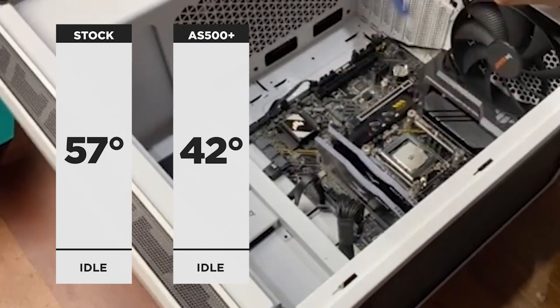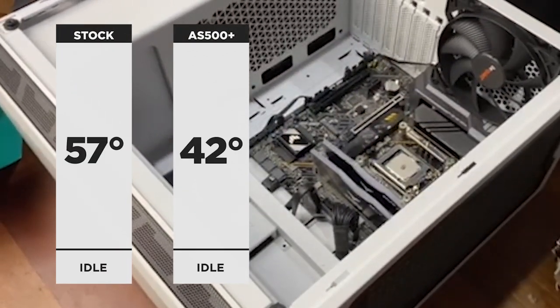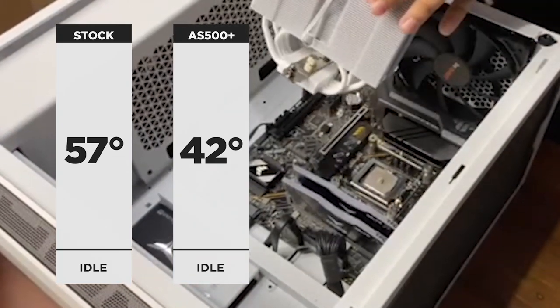On idle, the stock cooler gave a max temp of 57 degrees compared to only 42 degrees for the AS500 Plus — a 15 degree difference.